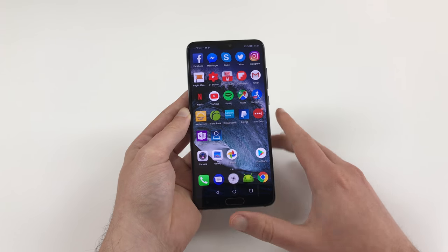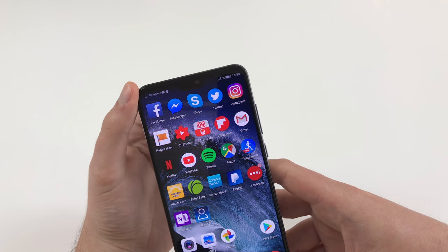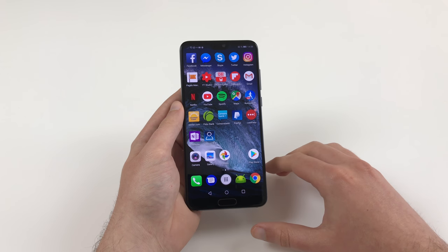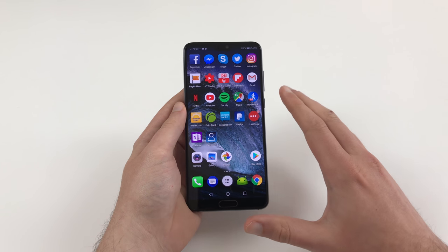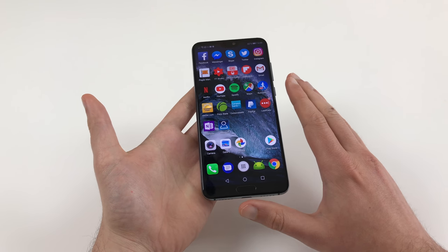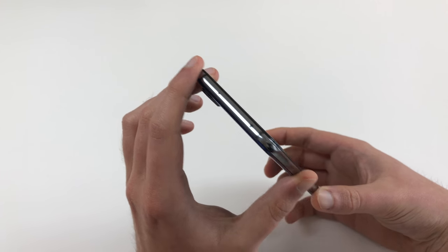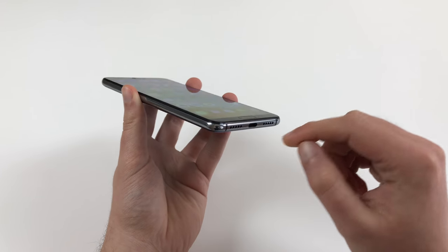What blew me away is audio quality. This thing has stereo speakers — one at the bottom and one at the top inside the notch, which also serves as the call receiver — and it sounds just great. There is a lot of dynamic range: deep basses, nice highs, without them interfering with each other. No crackling even at highest volume. It's really a pleasure to listen to music or watch a movie with the internal speaker. You don't necessarily need headphones on this one. By the way, there is no headphone jack, so you have to use a Type-C adapter or wireless earbuds — the adapter is included.